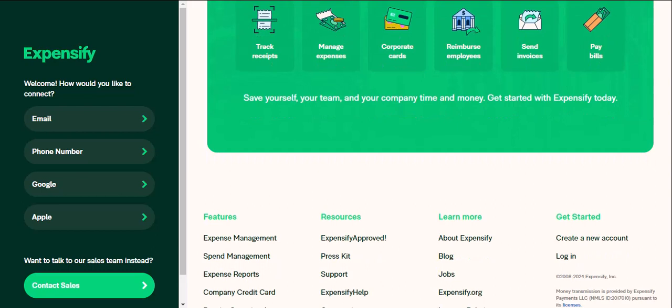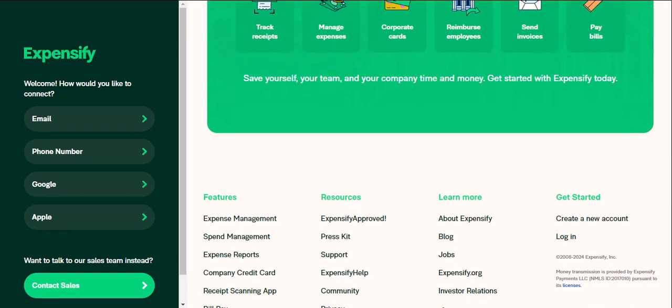Expensify on the go — your pocket-sized expense manager. Expensify isn't just a desktop warrior. It has a user-friendly mobile app that lets you capture receipts, categorize expenses, and even submit reports on the go.